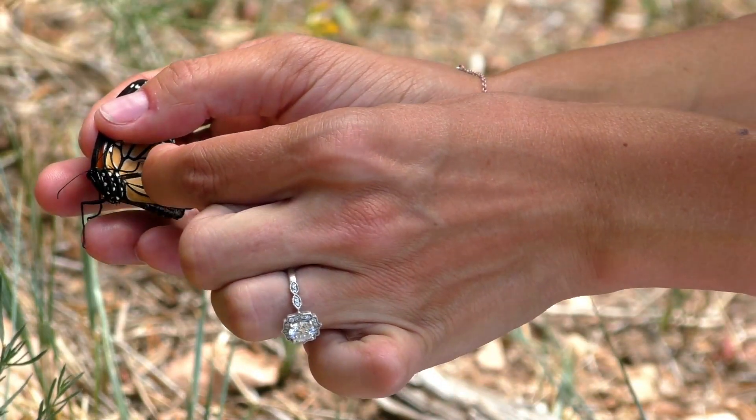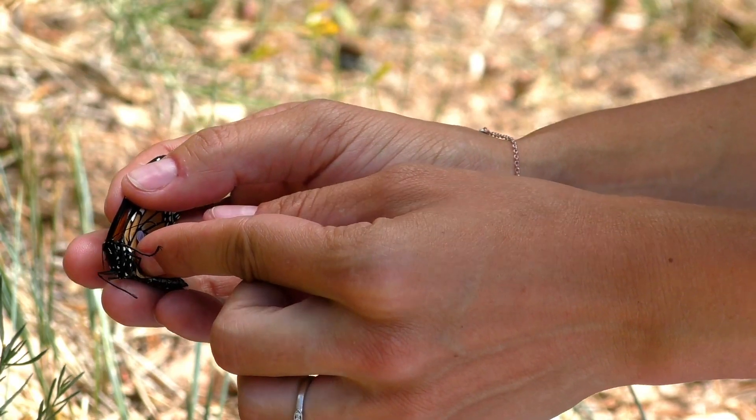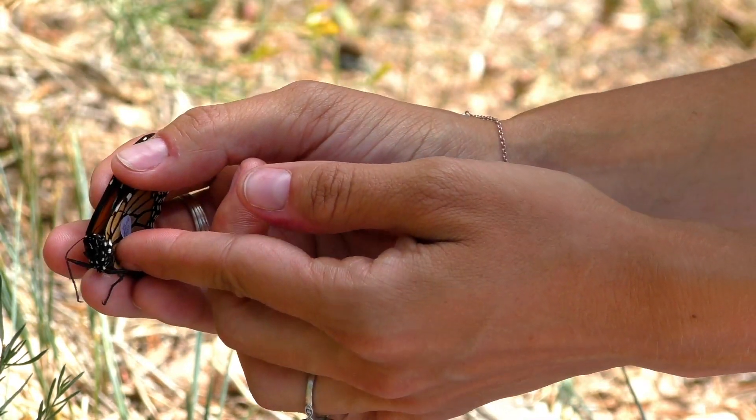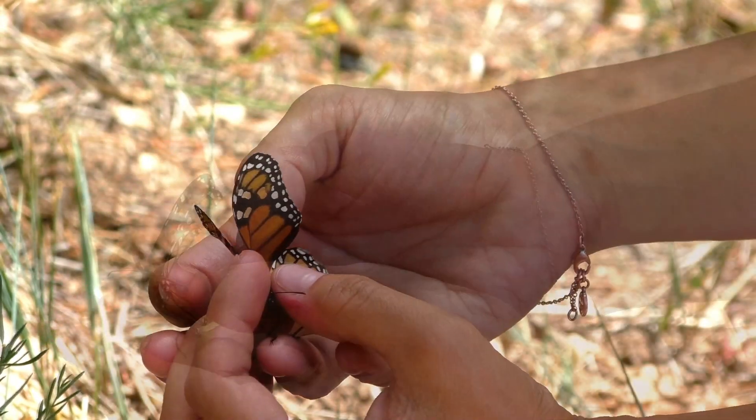The tag has a specific code that gets registered with the monarch when I input the data. This allows myself and other butterfly enthusiasts to track the monarch as it makes its migration south towards Mexico.